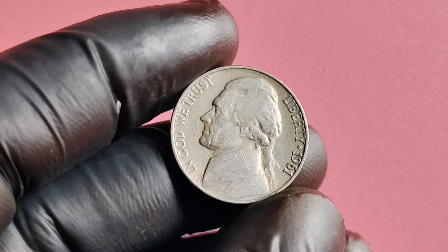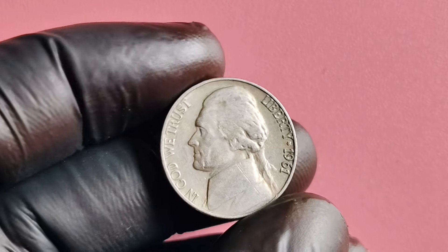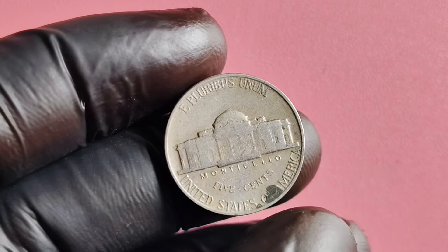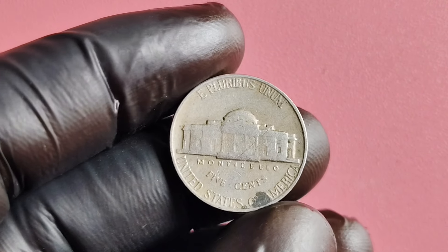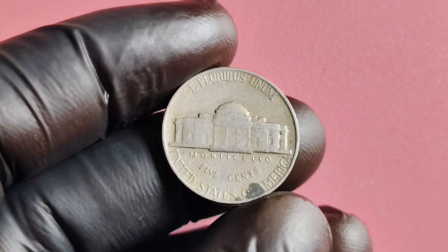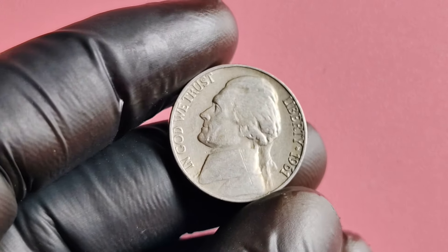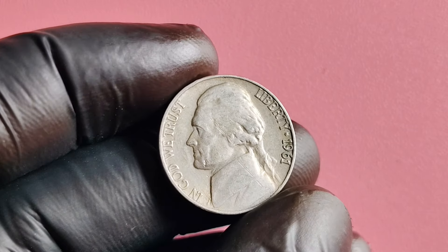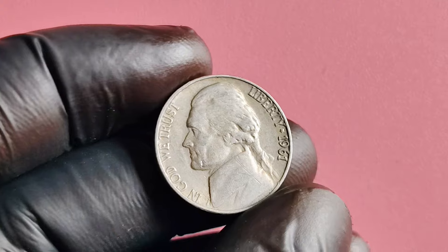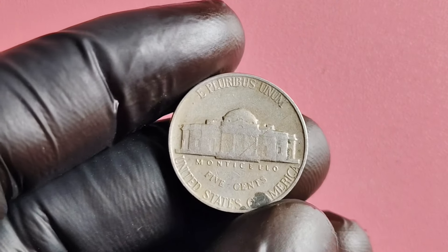In conclusion, the 1961 no mint mark Jefferson nickel is a rare and valuable coin that holds a special place in the hearts of coin collectors worldwide. Its unique error makes it a highly coveted piece that can command a high price on the market. Whether you're a seasoned collector or a curious novice, keep an eye out for that elusive 1961 no mint mark Jefferson nickel in your pocket change — it could be worth millions of dollars.